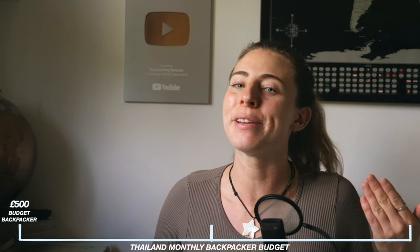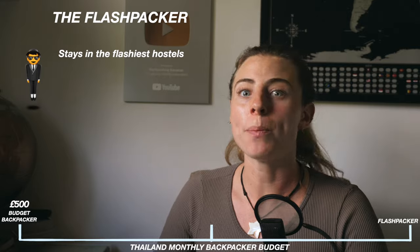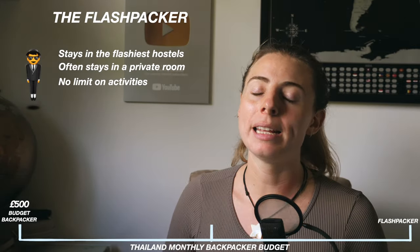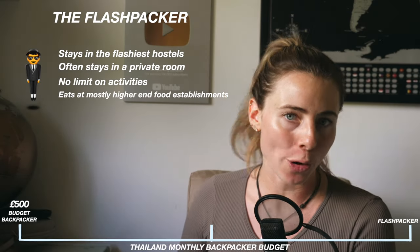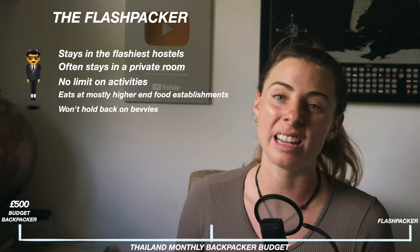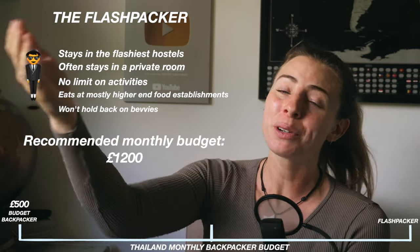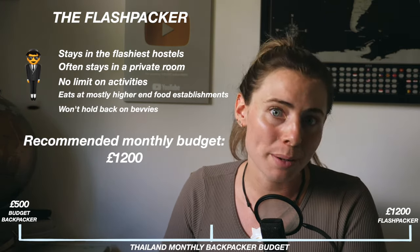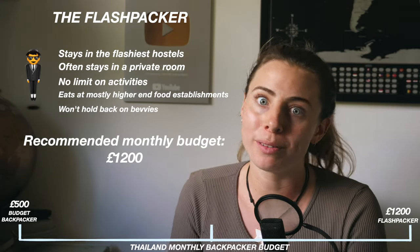On the other end of the spectrum we have the flashpackers. You like to stay in the nicest hostels in town, may stay in a private room every now and again, don't hold back on activities, mostly eat in higher-end or Western-style restaurants and cafes, won't hold back on drinks when you want them, and will normally opt for the most convenient transport method even if it's not the cheapest. For flashpackers, I would recommend budgeting £1,200 per month — this should be an incredibly comfortable backpacker budget in Thailand, and even more comfortable if you're travelling slowly.